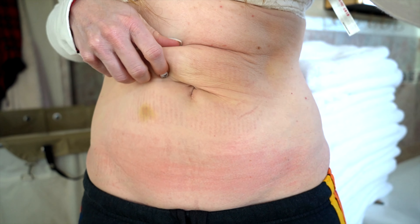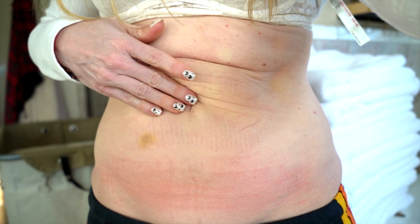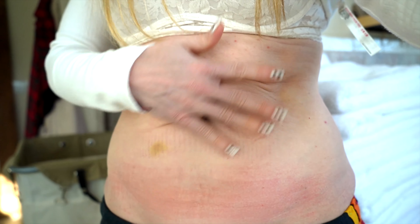Do you see that? What is that? This is why I need the tummy tuck — because the loose skin is also above my navel and that needs to be transitioned.